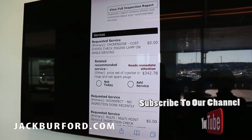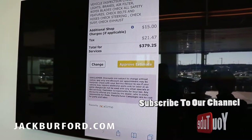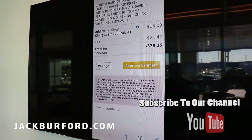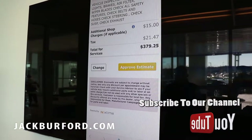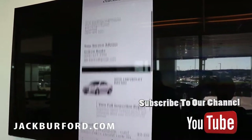If you would like to add the service, simply click 'Add Service', scroll to the bottom, hit 'Next', and then once you see the total amount approved — instead of having to pick up the phone and call back and forth, getting voicemail — you can simply approve your estimate and send it directly back to your service advisor for the approved quantity.